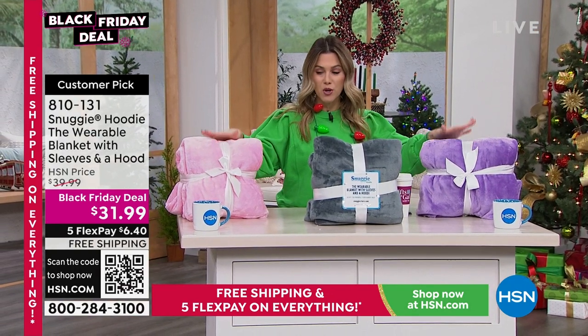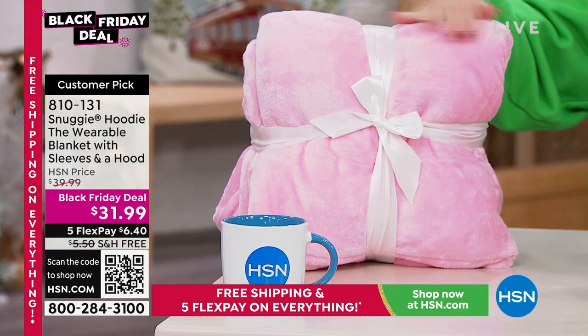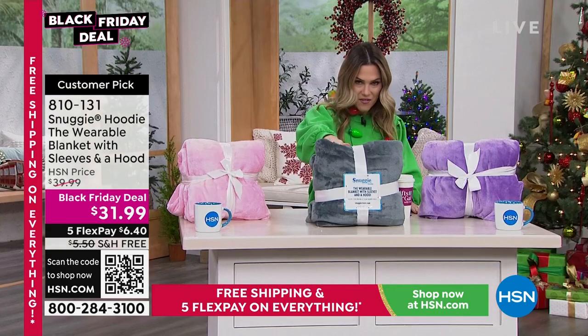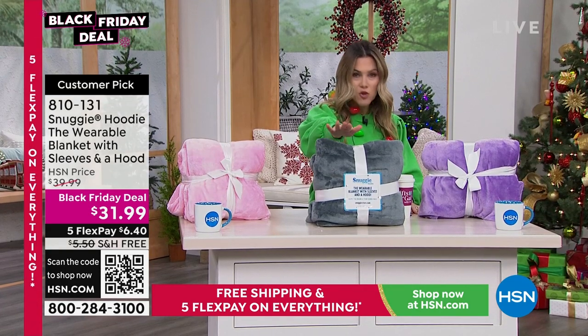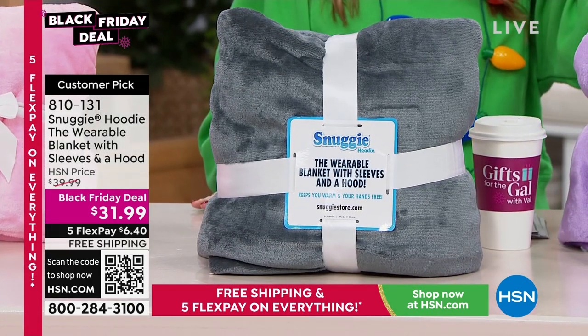We've got it in three colors for you. It is a perfect giftable because it's one size fits most. We have it in this beautiful soft pink — like a ballet pink. In front of me we have it in charcoal, and if you want the charcoal, we only have 300 left. We also have it in purple.